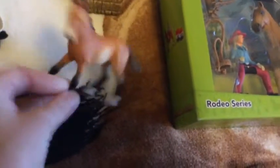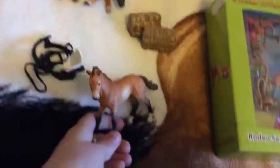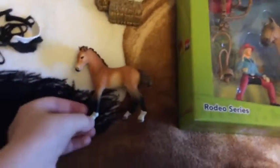My parents also got me the Tennessee Walker foal — little colt — and he's really cute, I just love him.